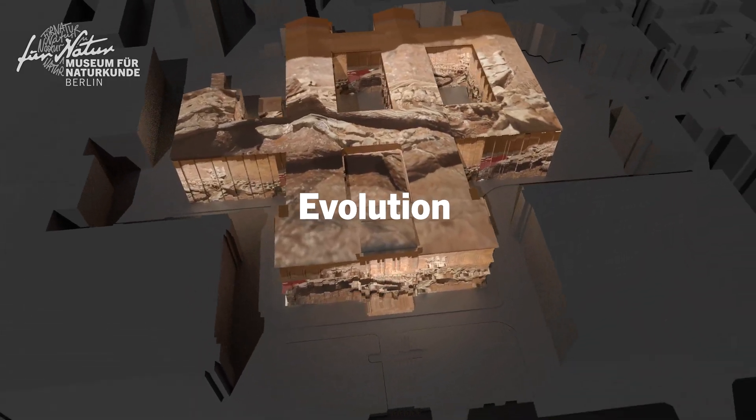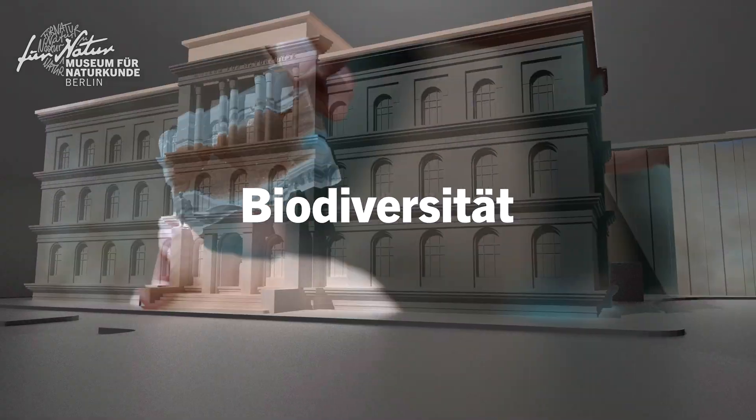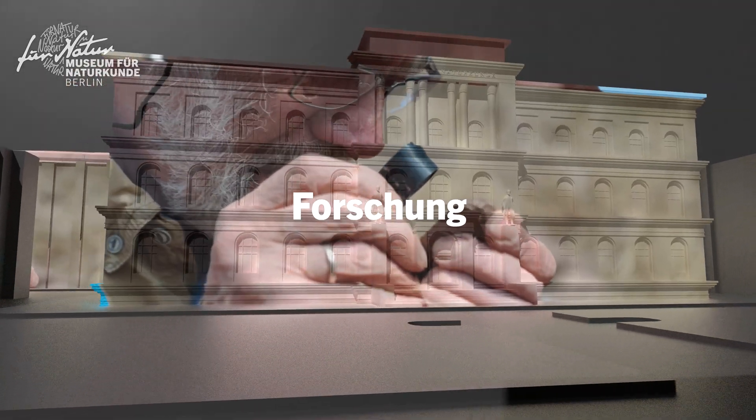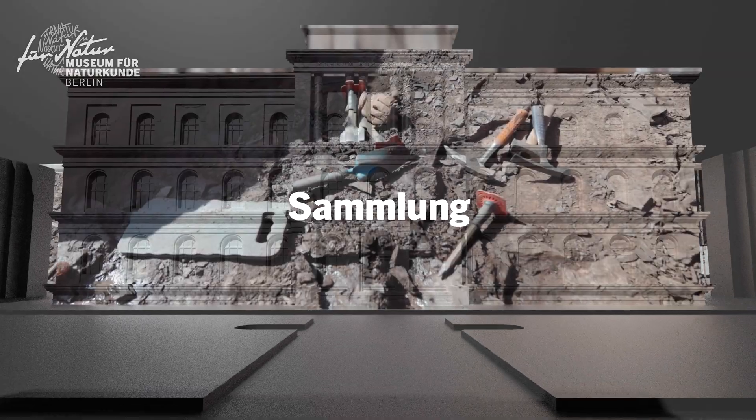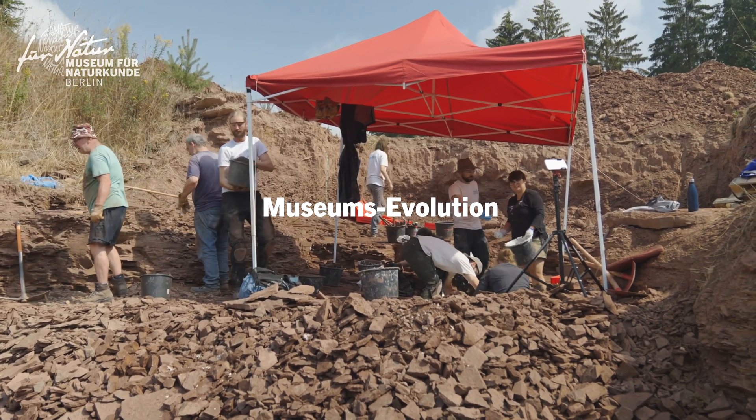Hast du dich schon mal gefragt, woher wir kommen und wohin das Leben sich entwickelt? Das Museum für Naturkunde Berlin hat die Antworten. Wir erfinden uns neu und gehen mit dir in die Zukunft. Werde Teil unserer Museumsevolution.